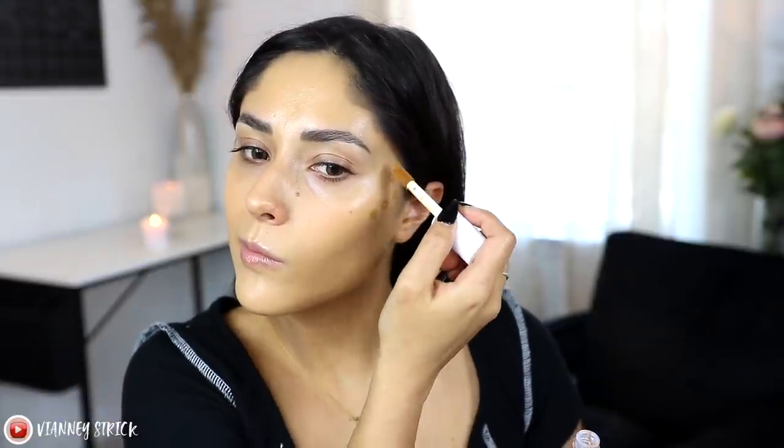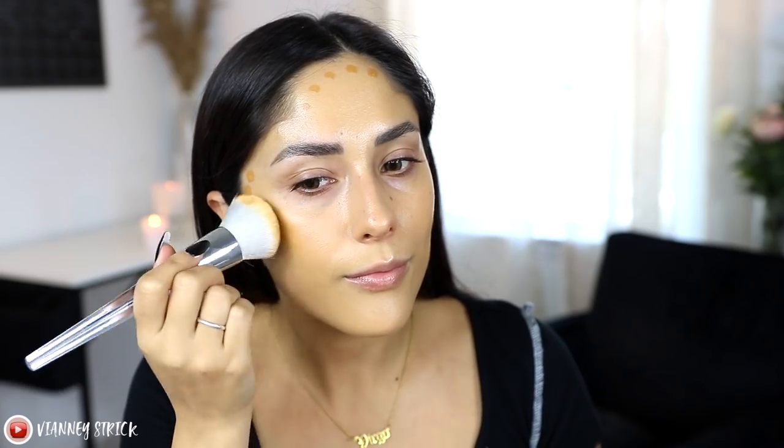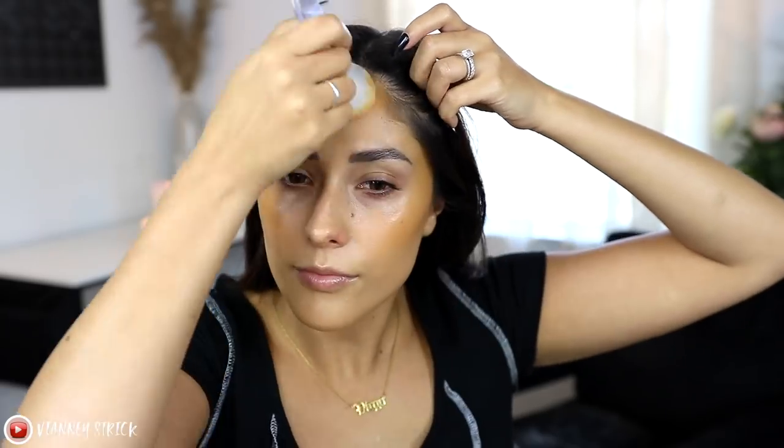This is the ELF Hydrating Camo Concealer in Satin Finish in the shade Deep Olive. I'm going to dot this all over my face and use it as a bronzer. It retails for $6 — definitely a steal. As you can see I'm using the same brush I used for foundation to blend it out. It's very pigmented but so easy to blend, so you can start with a little and build up. I love this concealer not just for bronzing but also under the eyes. These products are very flexible — you can use it for contour, highlight, or concealer.